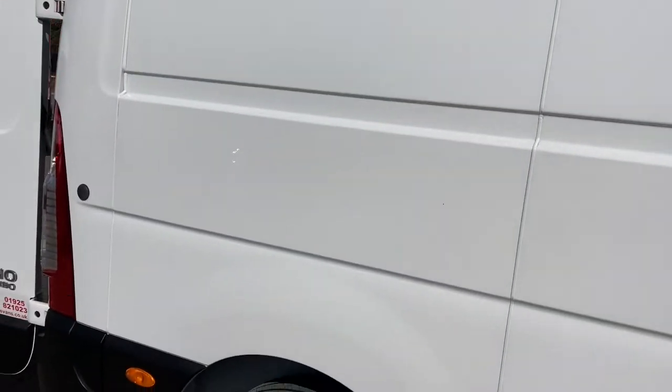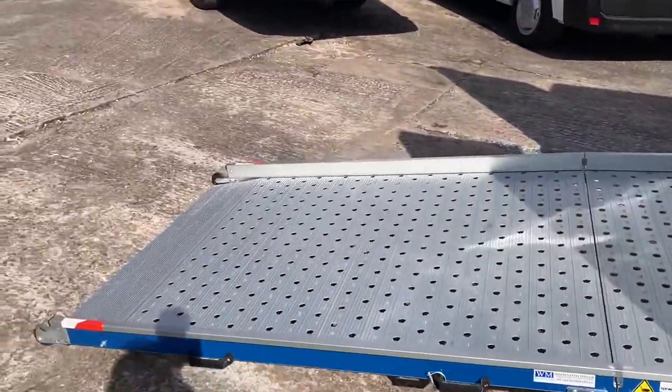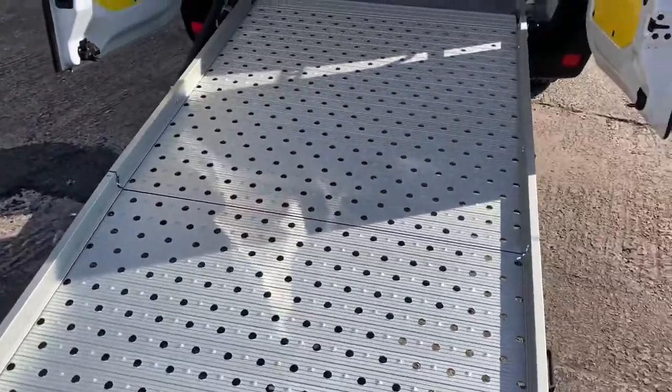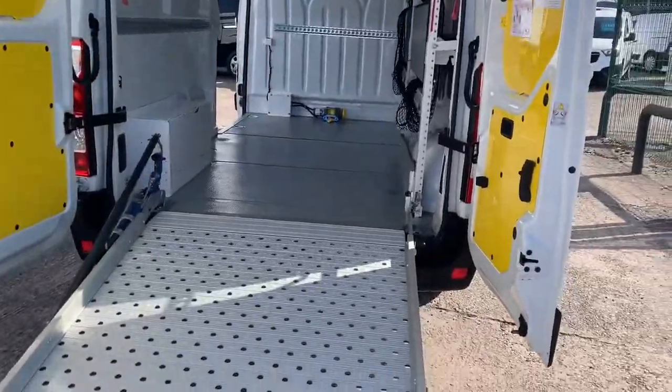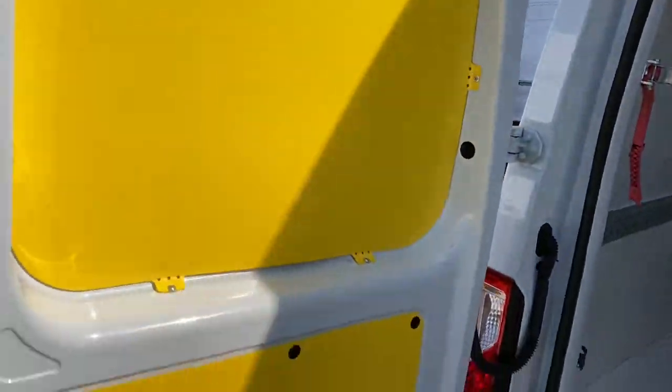I'll do a full walk-round with all the doors closed later. I'm showing you around the vehicle. It's also got a ramp in it, which is quite unusual. There's the back doors — no damage.